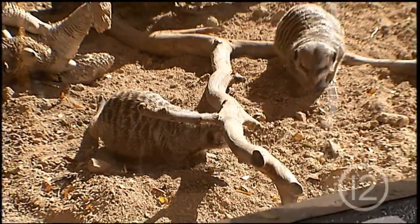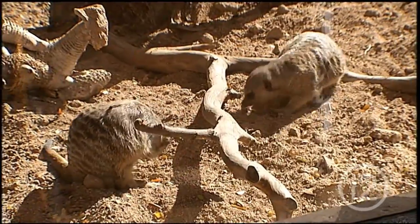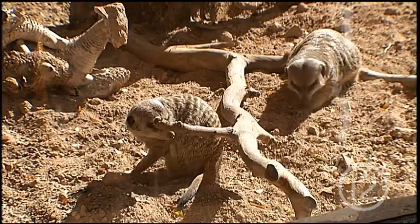Right now they're getting some crickets. We give them lots of different types of bugs — they get crickets, mealworms, waxworms, and kingworms. Crickets are one of their favorites because they like the opportunity to chase them down.